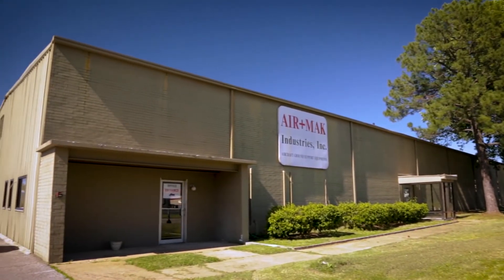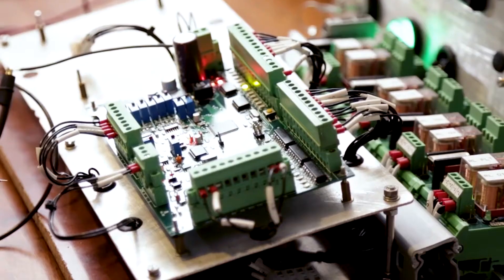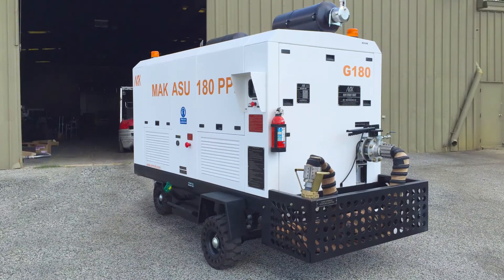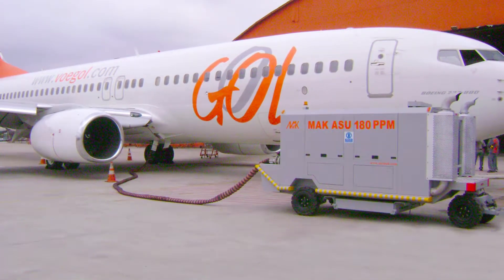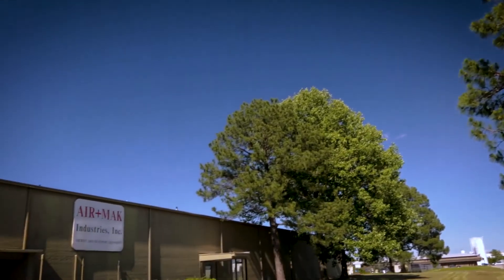Established in 1997, Airmac Industries Incorporated has more than two decades of experience in designing, developing, and manufacturing aircraft ground support equipment for civil and military aircraft. With products in use across major airports and airlines in America and in Europe, we're a proven leader in the aircraft GSE industry.